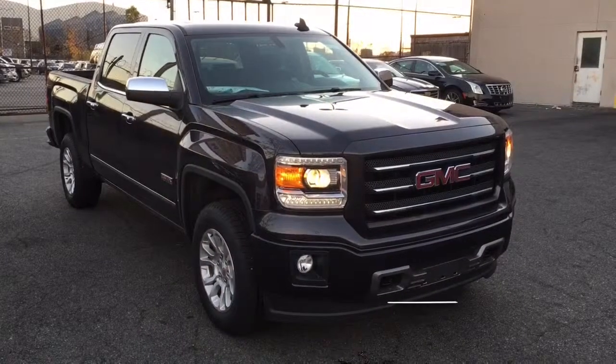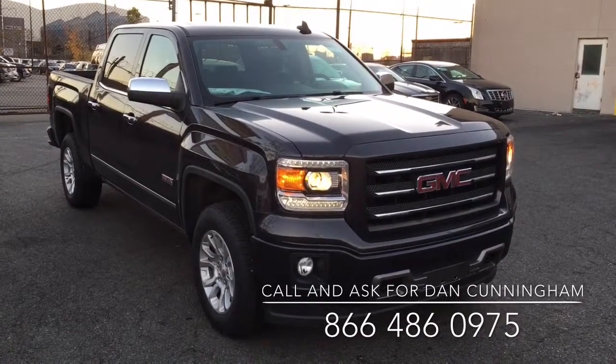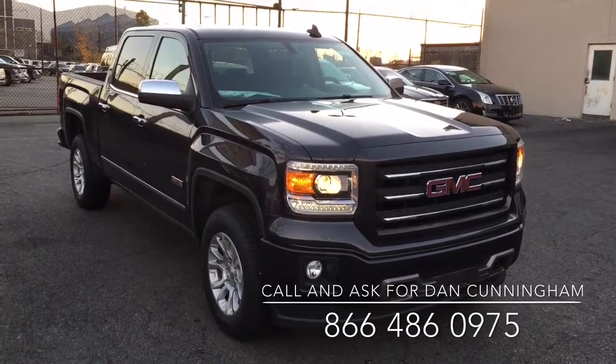Hey, it's Dan Cunningham here at City Cadillac Buick GMC. Tonight I want to show you a 2015.5 GMC Sierra Short Cab, and this is the All-Terrain Package.